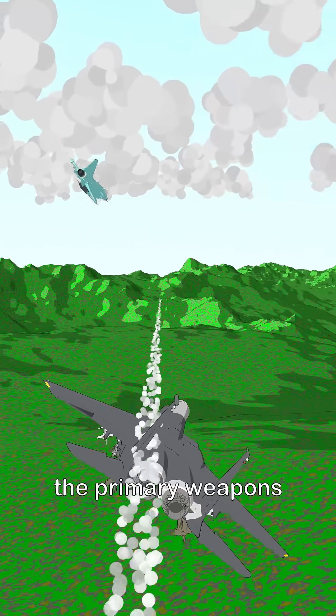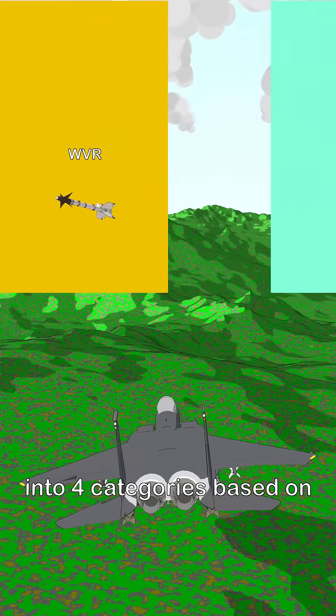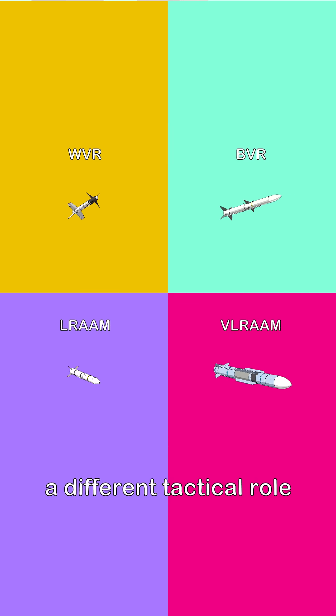In modern warfare, air-to-air missiles are the primary weapons for aerial combat. These missiles are classified into four categories based on range, each serving a different tactical role.